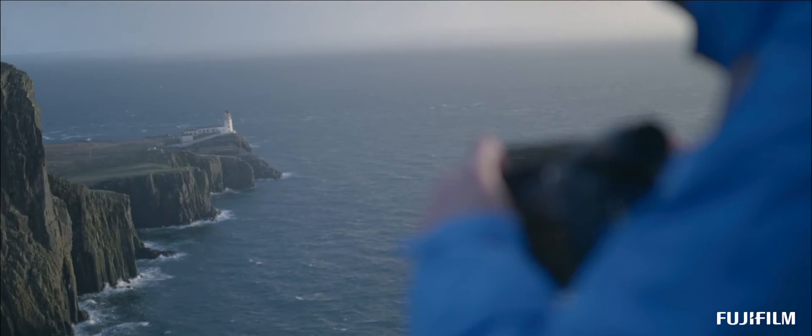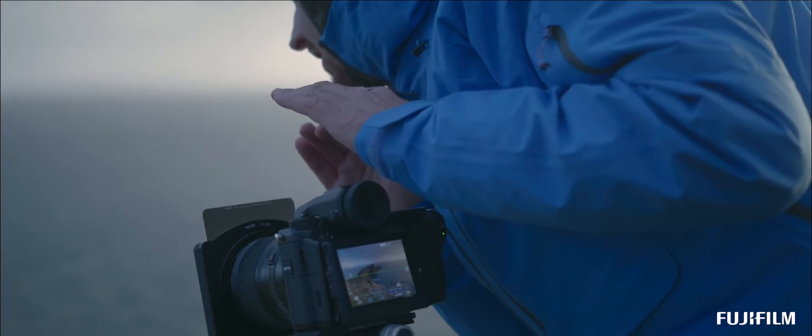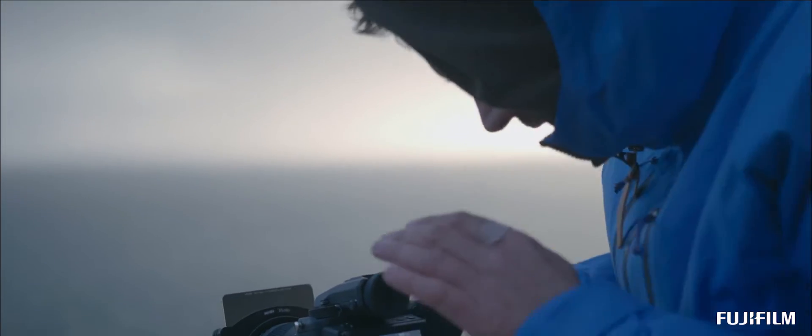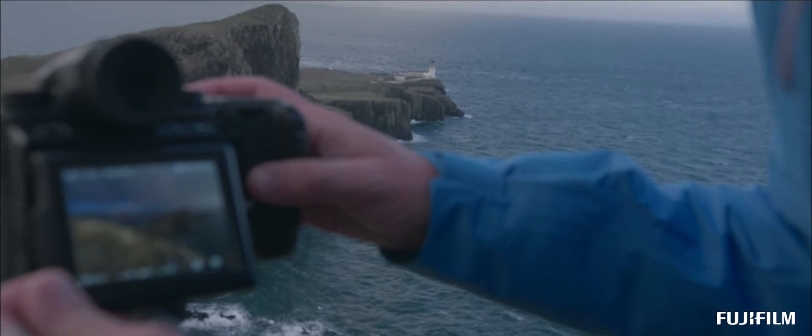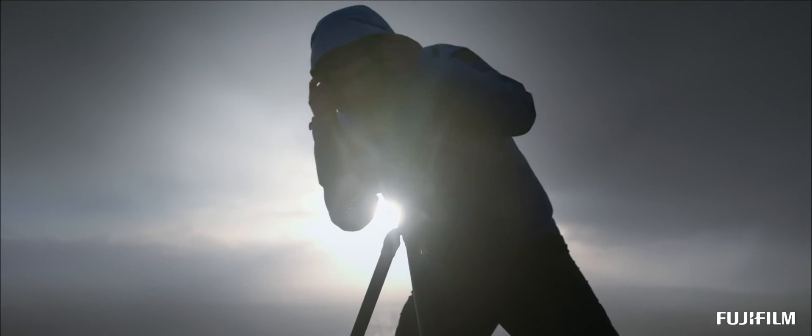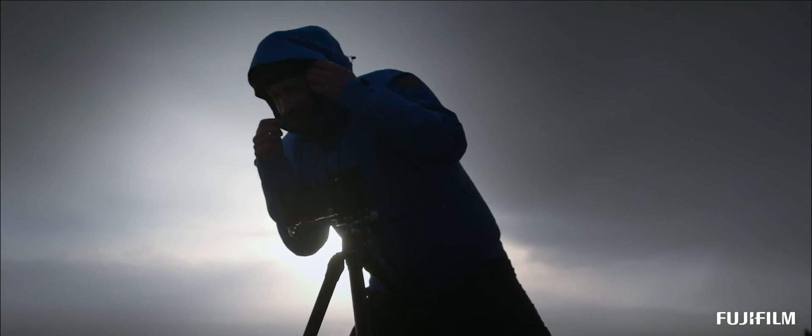One of the things I love with the GFX 50S is that there is no need at all to carry rain covers, as the camera and the Fuji lenses are completely weatherproof. This is a great advantage for this type of photography as you need to pack light and move fast.